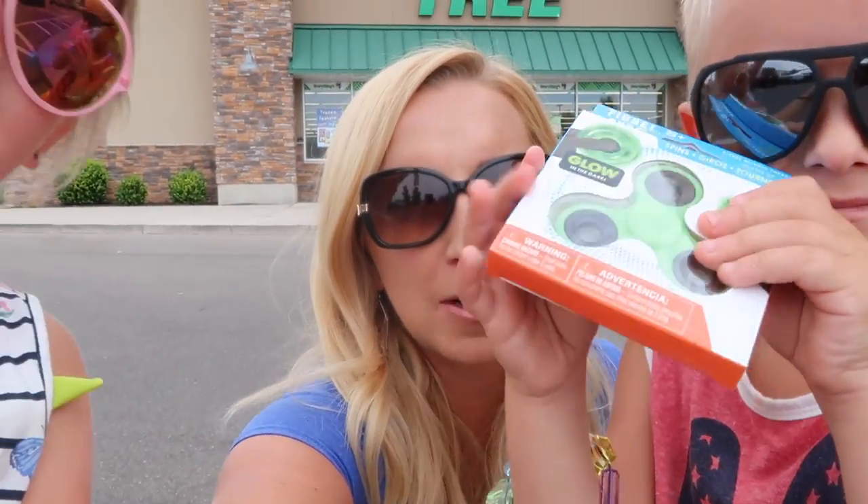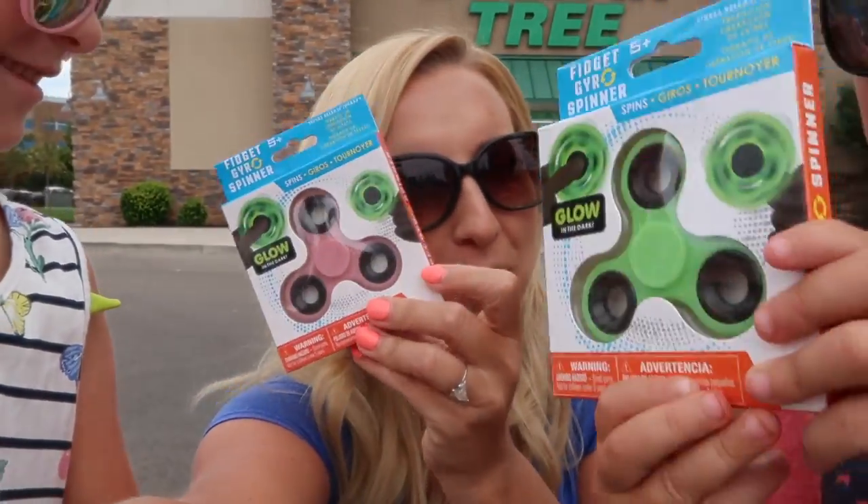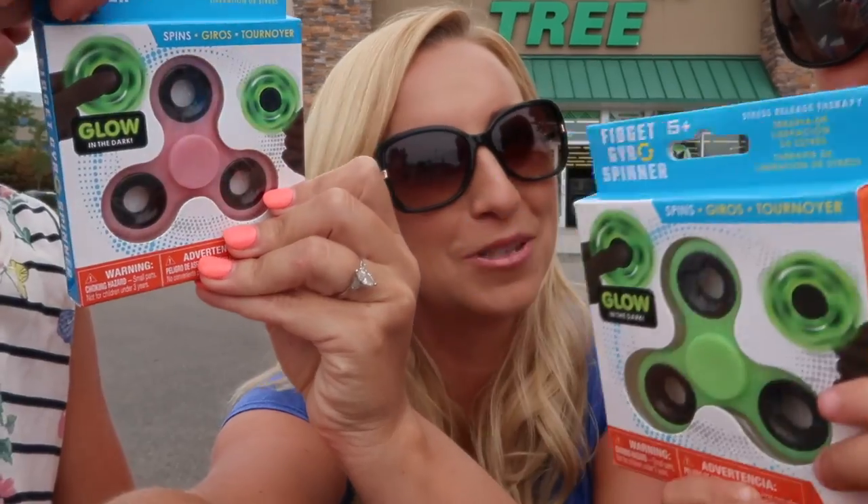The kids got glow in the dark fidget spinners for being good during filming — and at only a dollar each, that's a great price since they tend to lose and break them anyway.